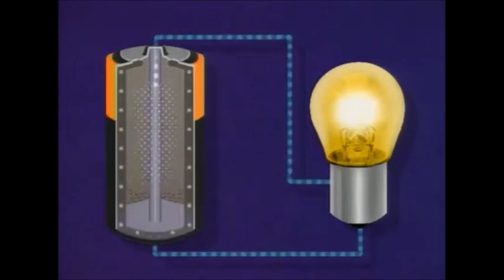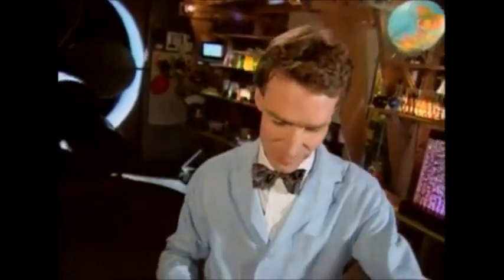But a battery does. And those chemicals are going to make electricity flow from one end of the battery to the other. Now, when the chemicals are used up, the electricity stops and the battery's dead. But batteries are a good, compact source of energy. So are hot dogs. Thanks.